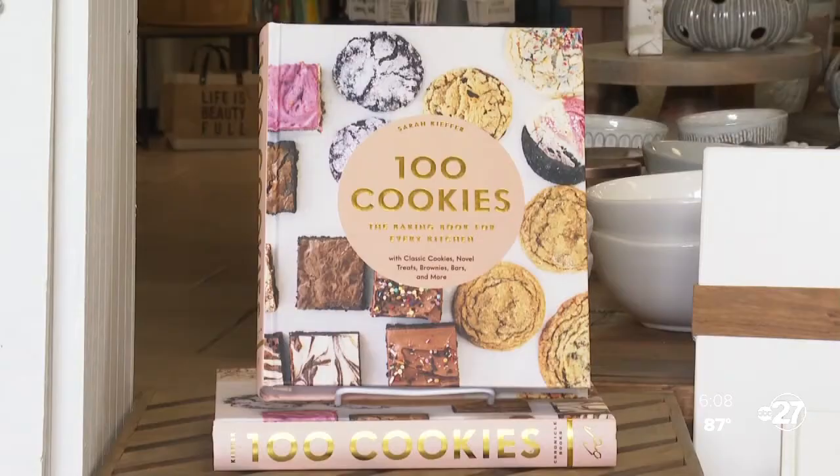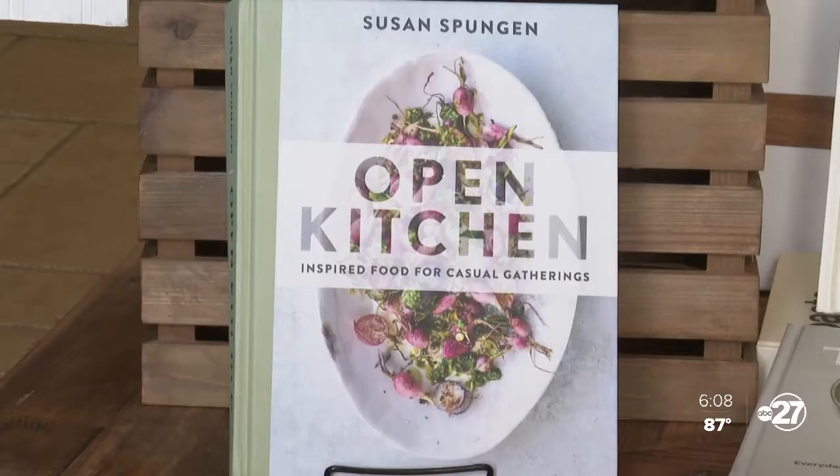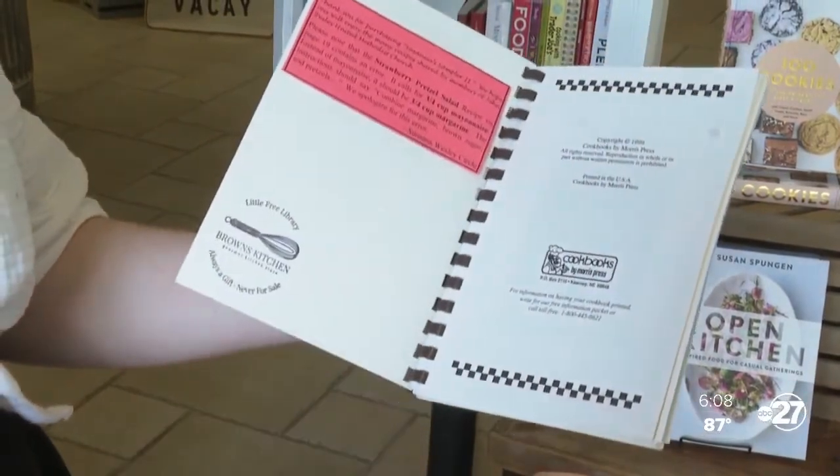Jordan Hunter, marketing and events manager, says she wanted to make cookbooks accessible to the community. And with food comes new friendships.